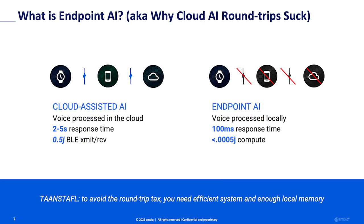Endpoint AI does everything at the endpoint, eliminating that round trip. You do as much processing as you can locally. The response time is instantaneous — it feels natural because it's happening right on your wrist. And instead of transmitting, you're computing, and the compute is much more efficient than the transmit.